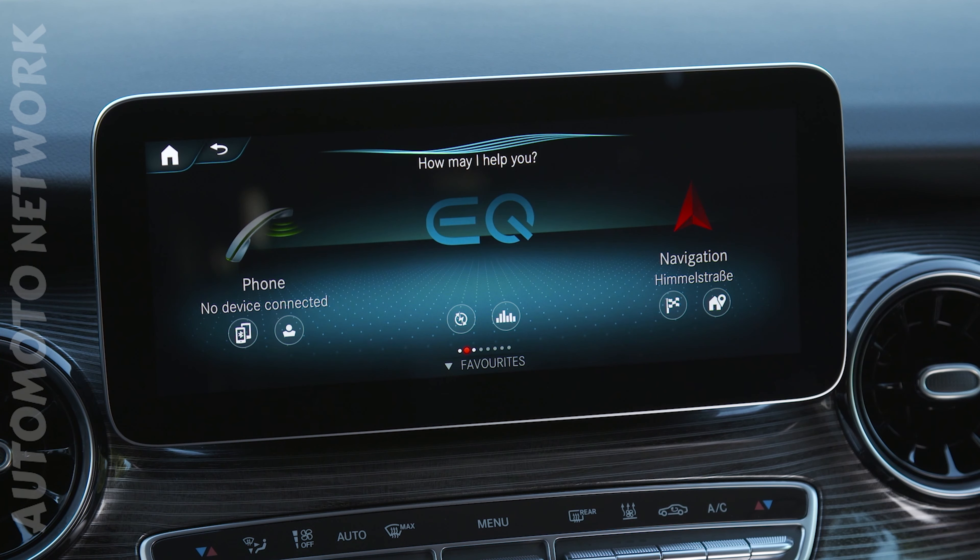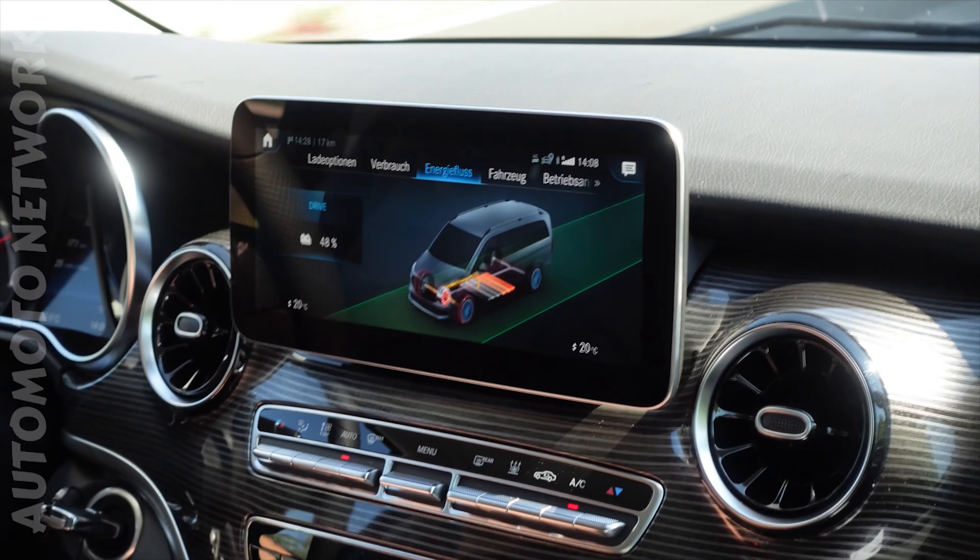The EQV features four different drive programmes: E+, E, C, and S. E and E+ are for efficiency, C is for comfort, and S is of course for sport. Depending on the drive mode you choose, the car features a little less comfort - like less heating power in E+ - or more power, like in sport mode. On top of this, the car also gives you the opportunity to choose between five different recuperation modes, from zero recuperation - like sailing - up to one-pedal drive with maximum recuperation. What I really like is the so-called auto mode, which calculates the best recuperation depending on the situation, using the radar, camera system, and sat-nav to make the car as efficient as possible.